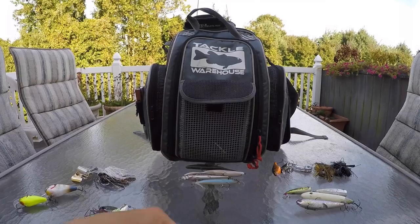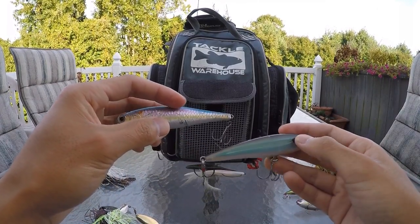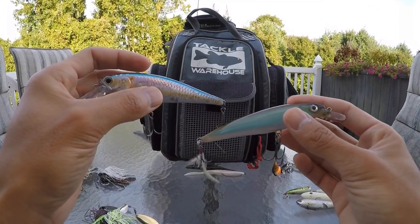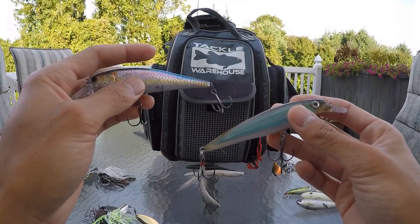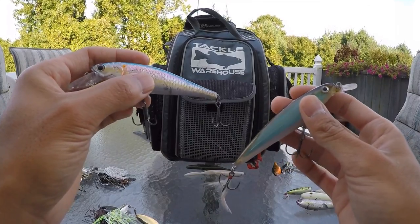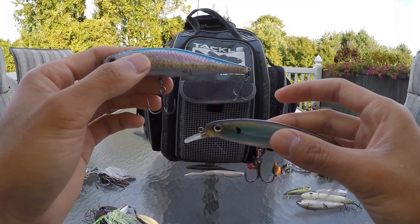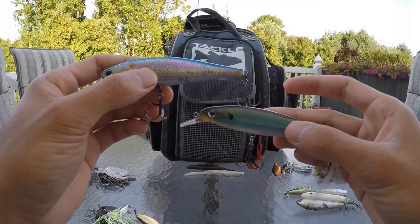The nice thing about this KVD Red-Eye Shad is that when you lift it up and it falls back down, the bait will actually shimmy on the way down — that type of action is perfect for imitating a dying shad. Another bait that's great for that is a hard jerkbait. I like to fish these super erratically when I'm fishing around areas with shad, usually with a jerk-jerk-pause cadence. Sometimes I'll mix it up with a jerk-pause, jerk-jerk-pause, varying one, two, or three pauses. I can vary the length of my pauses to match the mood of the fish.